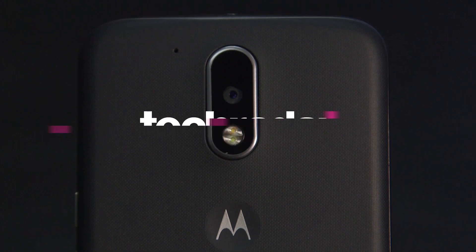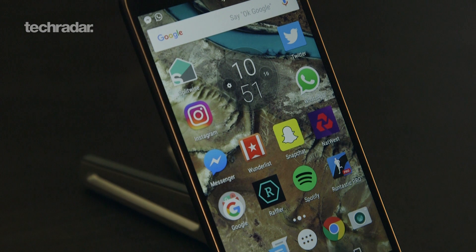Hi YouTube, James here once again. I'm here today to talk to you about one of our favourite budget phones right now. Personally, this is my favourite budget phone, the Moto G4.